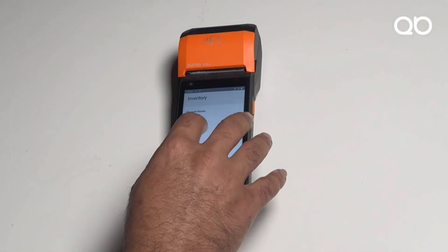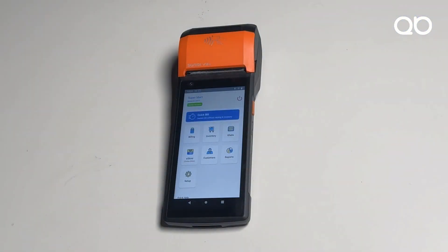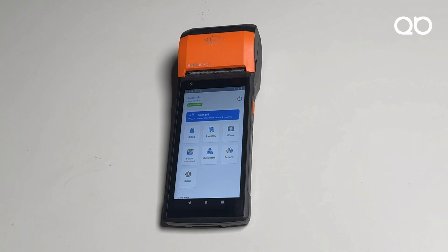Gone are the old days of maintaining a khata by writing on paper or keeping a register. The khata can now be maintained directly and digitally from this device. You even have the option to send payment reminders to customers who haven't paid you yet.